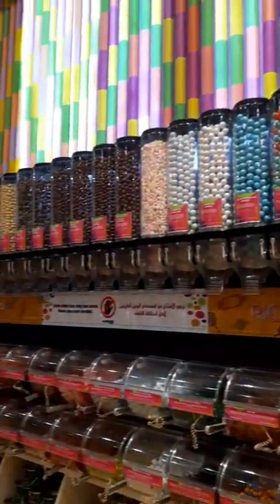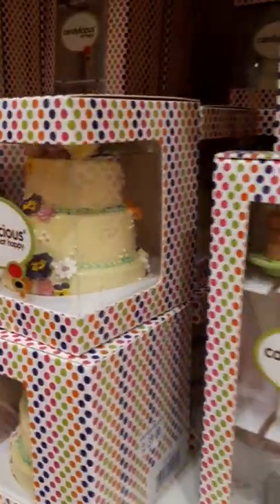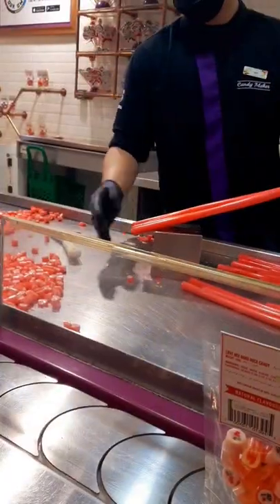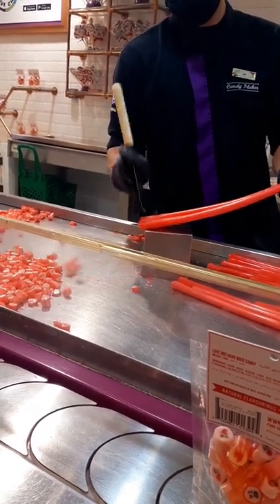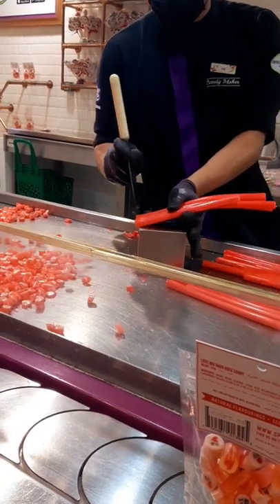Is this bubblegum or something else? So cute, tiny cake. It's bubblegum flavor.